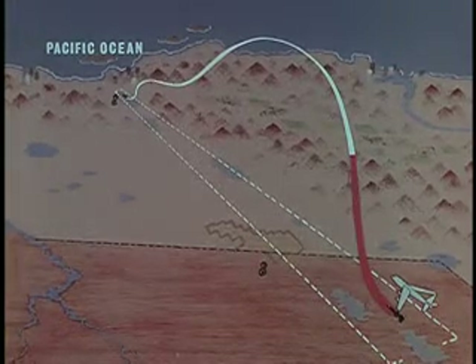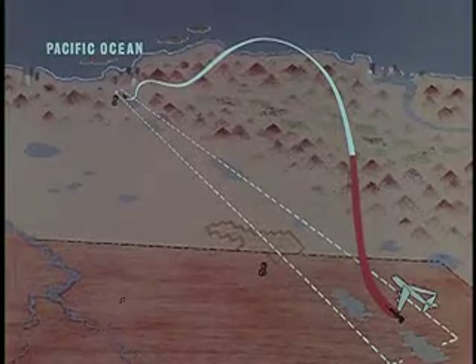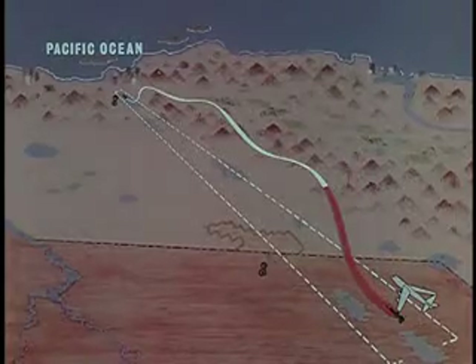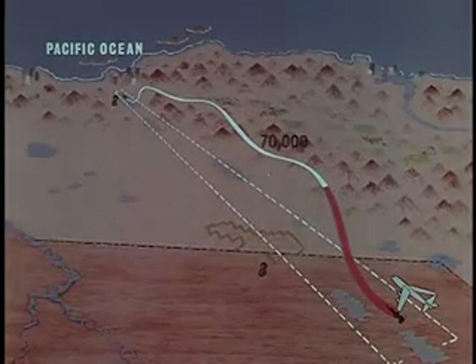Two kinds of powered flights are made over the High Range. One, a ballistic type, high altitude run up to and even above 250,000 feet. And two, a high speed run made at a lower altitude, usually 60 to 70,000 feet.